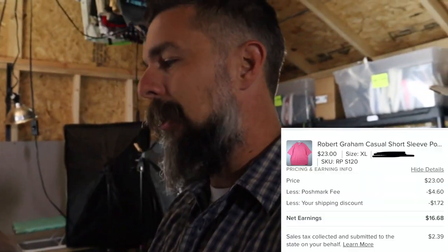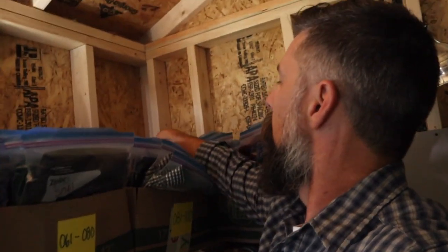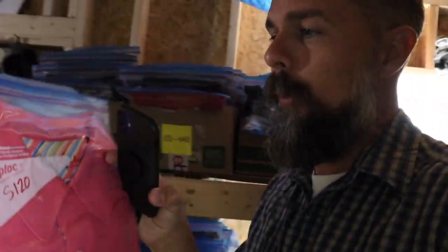Next we have a Robert Graham shirt - just found this one last week, paid $3.26 for it. The buyer paid $23 plus shipping, though I gave them a shipping discount of $1.72 on Posh. It's number S120 - literally the last item in this bag, way back in the corner. I love selling Robert Graham because they sell super fast and always have a very special, classy look to them. It sold in just a few days.